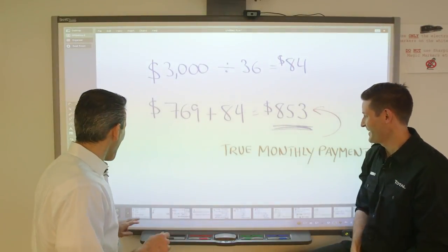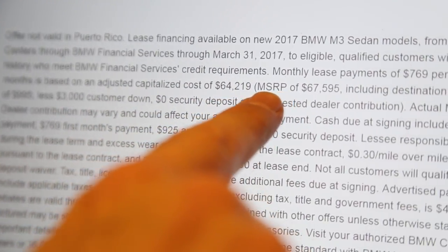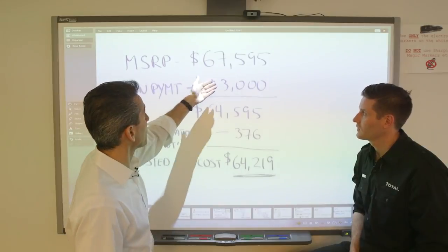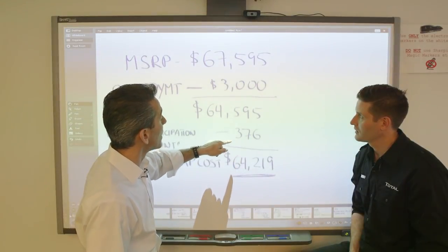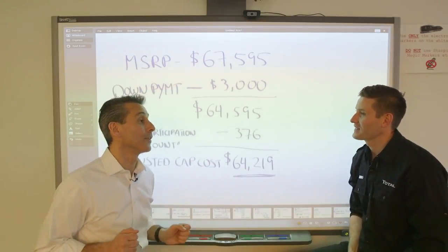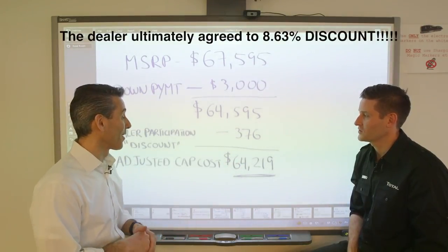Reading deeper into the ad, there's a thing called adjusted cap cost: $64,219. That's the selling price minus the down payment. Simple math: I take the MSRP sticker price of $67,595, subtract the $3,000 down payment, and get $64,595 — which is slightly higher than the adjusted cap cost. The difference is $376, which the ad calls 'dealer participation' — essentially the discount. If you're buying a $67,000 car and the dealer gives you $376 off, that's barely half of 1%. So I figured there's definitely more room to play.